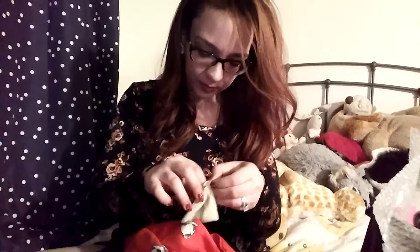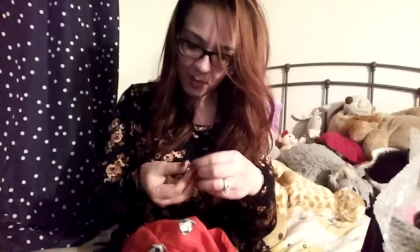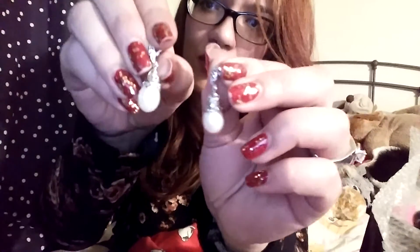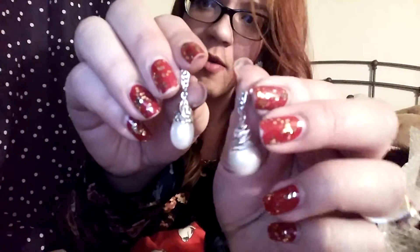So I got the brooches, the earrings... My mom and dad also got me these pearl earrings — they're also real pearls. They're pretty. I can't wait to wear them; I haven't worn these yet. They're really nice.